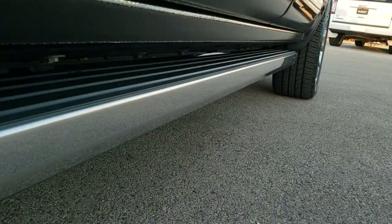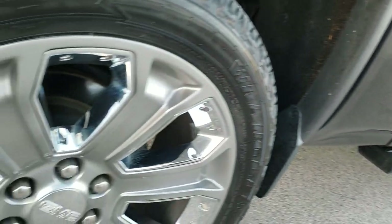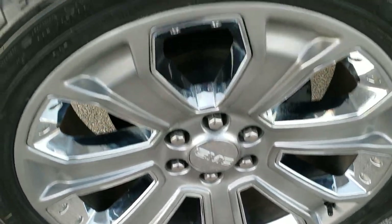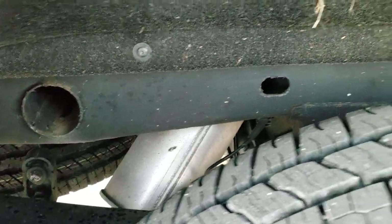It does have those power fold-out running boards. This back rim is in excellent shape as well, no scuffs or scrapes on that. The back tires are brand new as well. The frame and underbody back here is in nice shape too.